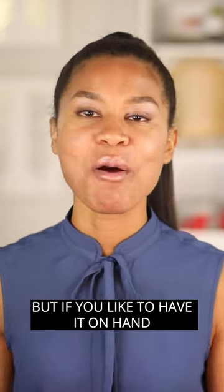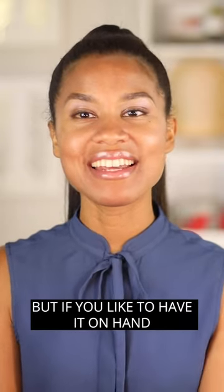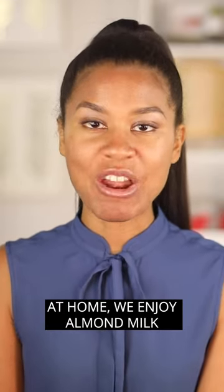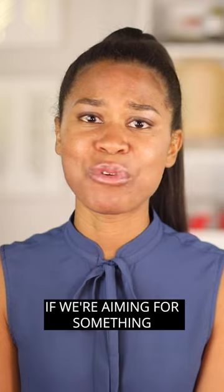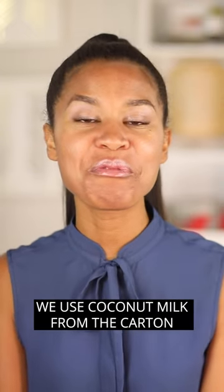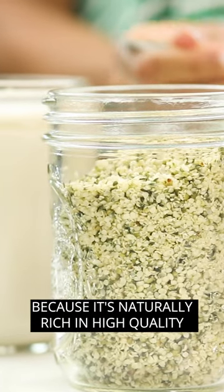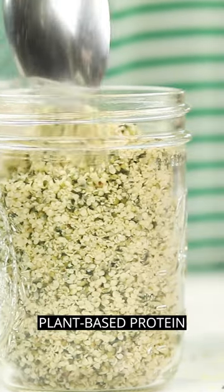You can always make your own milk, but if you like to have it on hand, there are a ton of nut milk options out there. At home we enjoy almond milk; if we're aiming for something sweet and creamy, we use coconut milk from the carton. Hemp milk is also a great option because it's naturally rich in high quality plant-based protein.